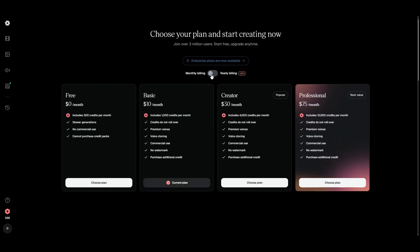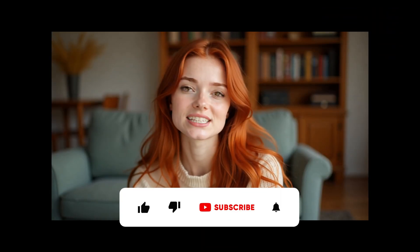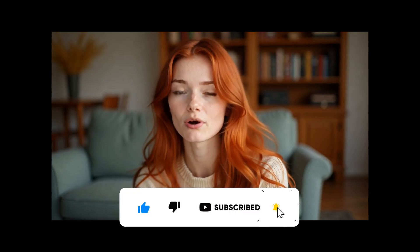You can also check the pricing plans and see how many credits the Character 3 model uses per second of video. If you found this video helpful, don't forget to like, subscribe, ask your questions, and add your experiences with these tools in the comments. Want to learn more about AI lip sync tools and learn how to make music videos? Watch these videos next!